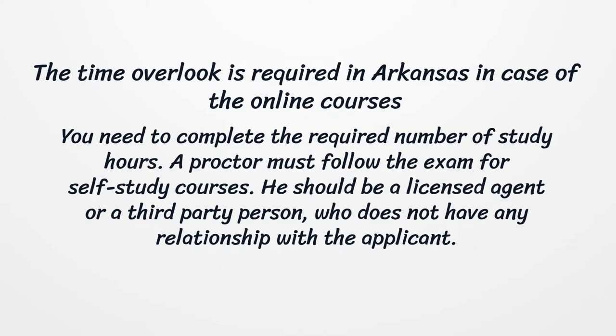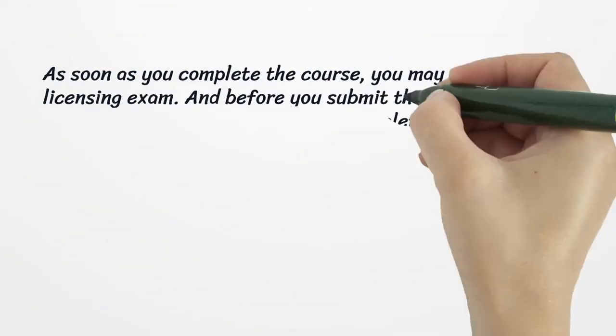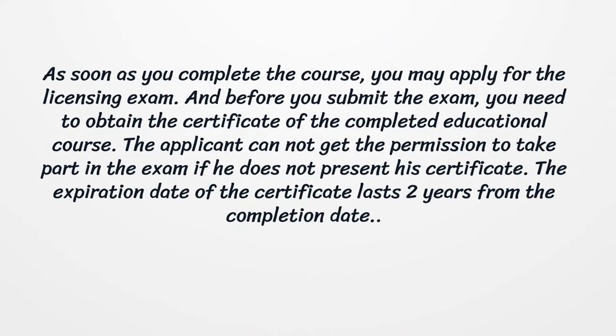The proctor should be a licensed agent or a third-party person who does not have any relationship with the applicant. As soon as you complete the course, you may apply for the licensing exam. Before you submit the exam, you need to obtain the certificate of the completed educational course. The applicant cannot get permission to take part in the exam if he does not present his certificate. The expiration date of the certificate lasts two years from the completion date.